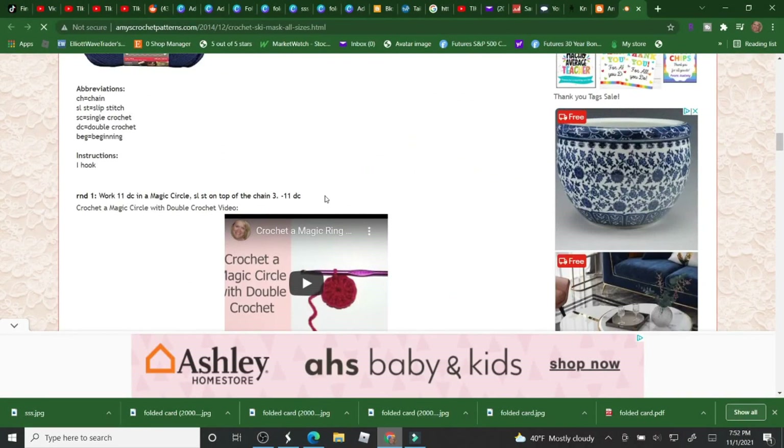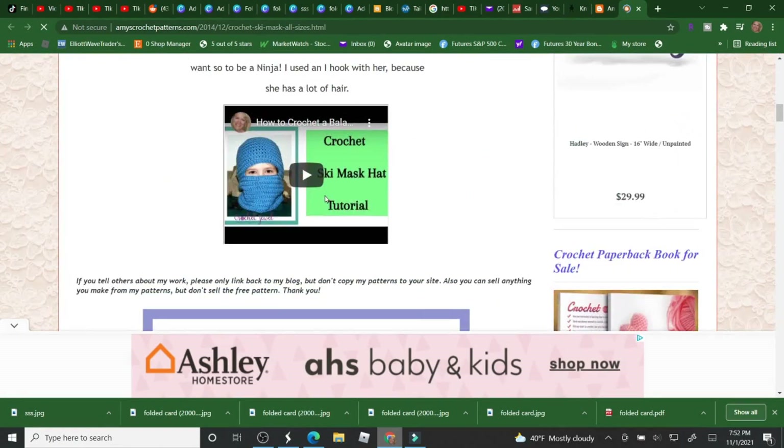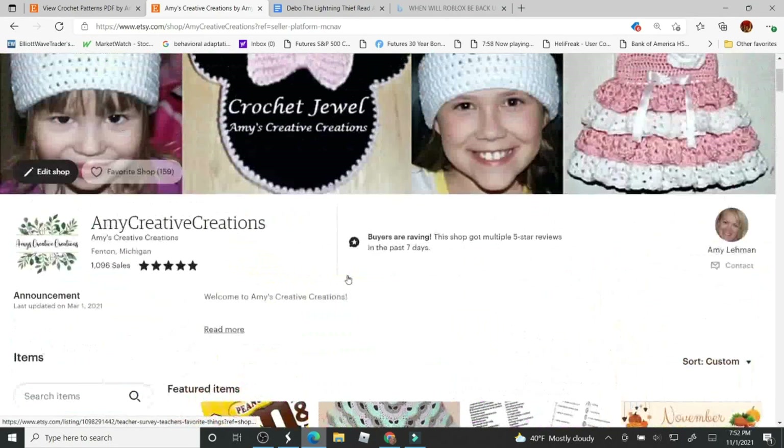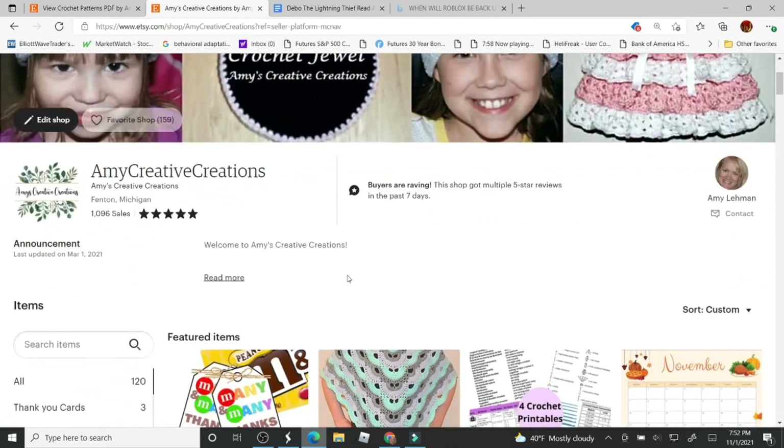I also have a Facebook group and page if you'd like to join — it's linked down below in the description right below this video. I also have my Etsy store, and then we can see who the winner is.